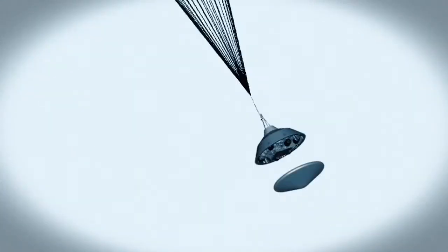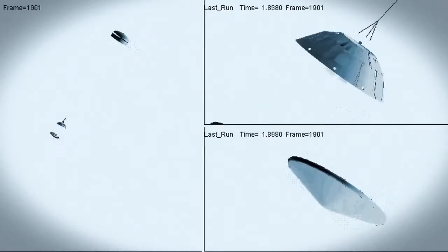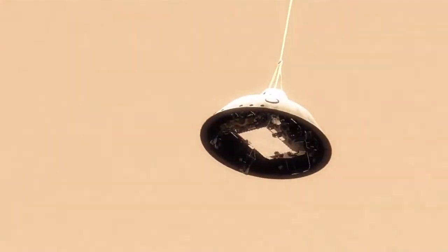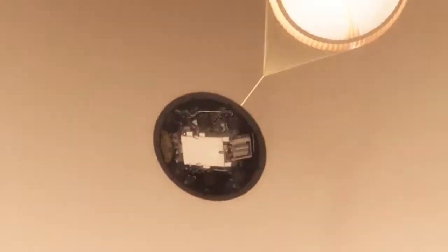At that point, we have to get the heat shield off. It's like a big lens cap blocking our view of the ground to the radar. The radar has to take just the right altitude and velocity measurements at just the right time, or the rest of the landing sequence won't work. This big, huge parachute will only slow us down to about 200 miles an hour.